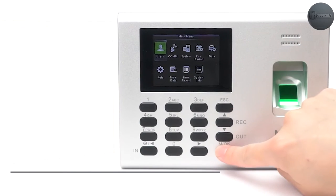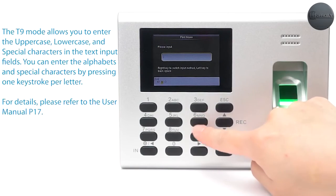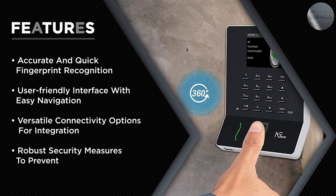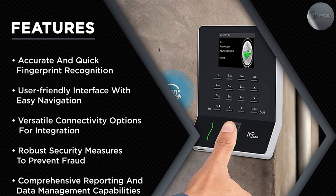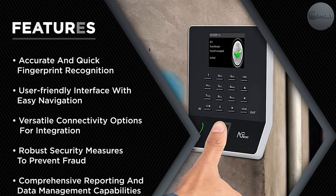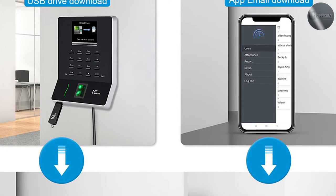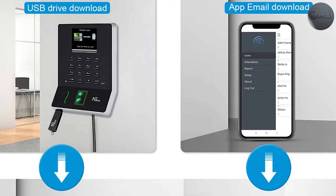Connectivity and integration are vital for efficient time management systems. The time clock offers versatile connectivity options including USB and Ethernet, allowing seamless integration with existing networks and software applications. This enables easy data transfer and integration with payroll and attendance management systems.